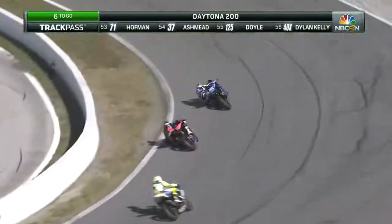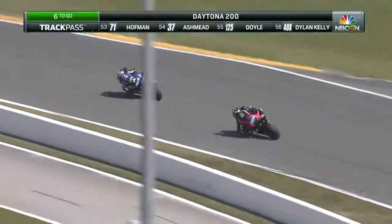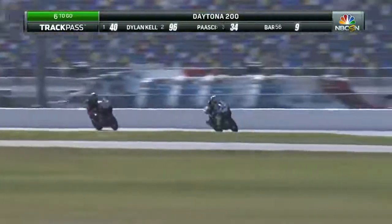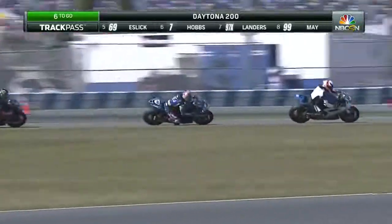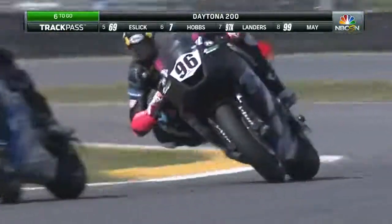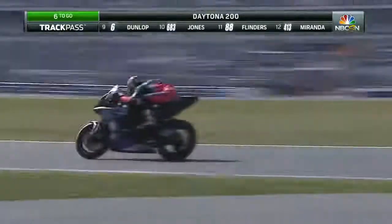Pash goes around the outside — I do believe on the inside there was some traffic. I think it was Brendan Pash went around the traffic and the leader, I do believe. Pash still in second. There's Kelly — Kelly's carving up, trying to carve up a back marker here, but they're getting balked as they come through the horseshoe there.